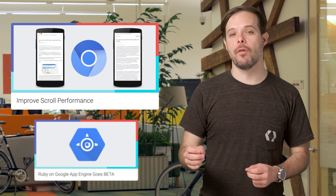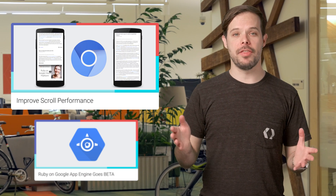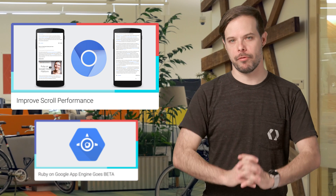Studies have shown that an increase in performance leads to happier, more engaged users, which is why you should check out this post on the new APIs in Chrome to help you improve scroll performance.